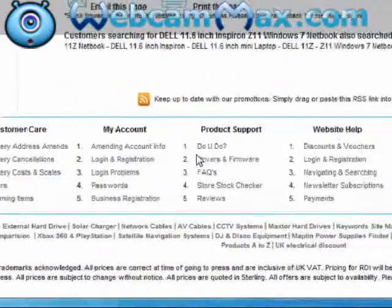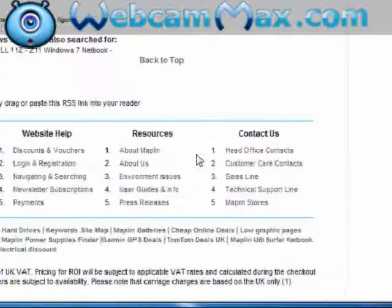Customer care, my account, product support, website help, resources, and contact us.